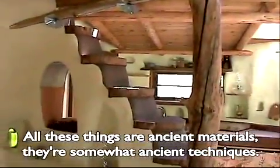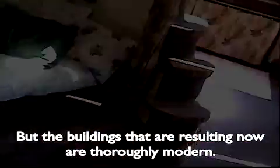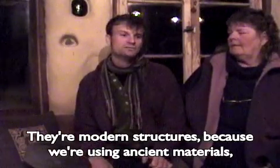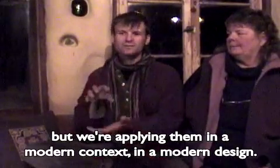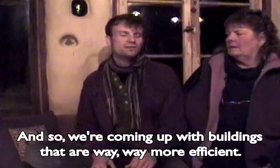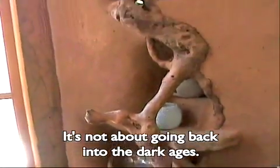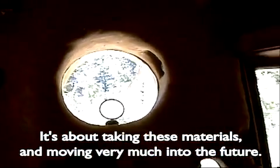All these things are ancient materials, somewhat ancient techniques, but the buildings resulting now are thoroughly modern structures — because we're using ancient materials but applying them in a modern context and a modern design. We're coming up with buildings that are way more efficient. It's not about going back into the dark ages — it's about taking these materials and moving very much into the future.